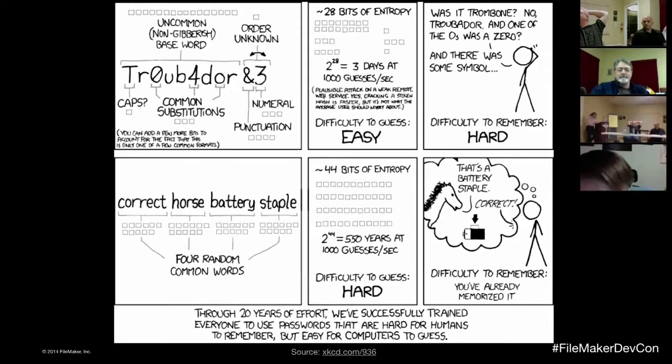The other interesting thing — and this is more of a human factors study — is that everybody says you need a 90-day password change window. Actually, that 60-to-90-day window is by some reports less secure. If you go to 180 days, people are going to remember their password. If you go shorter than 60 days, you can't remember it long enough, and that's when people write it down and put it on a Post-it under the keyboard.